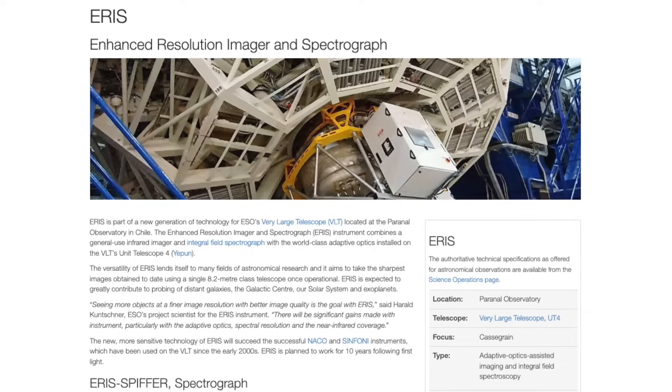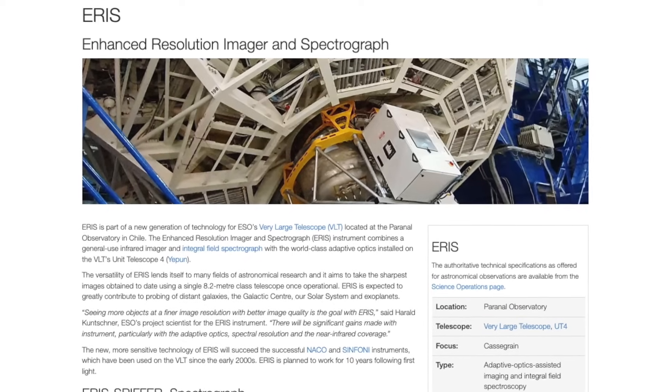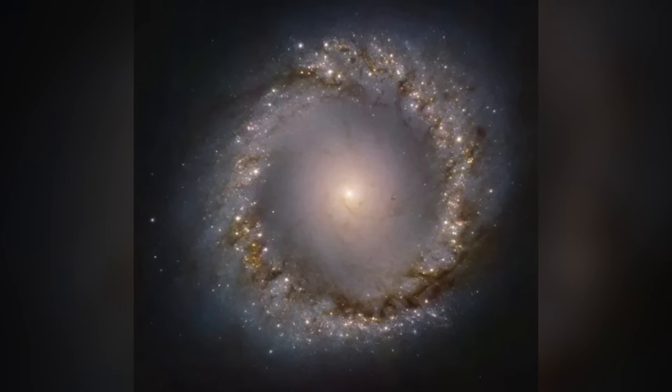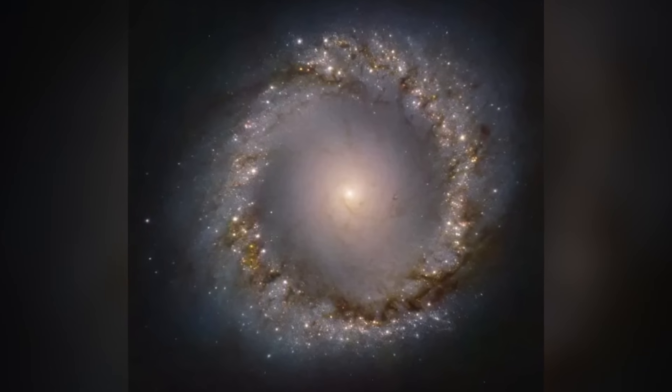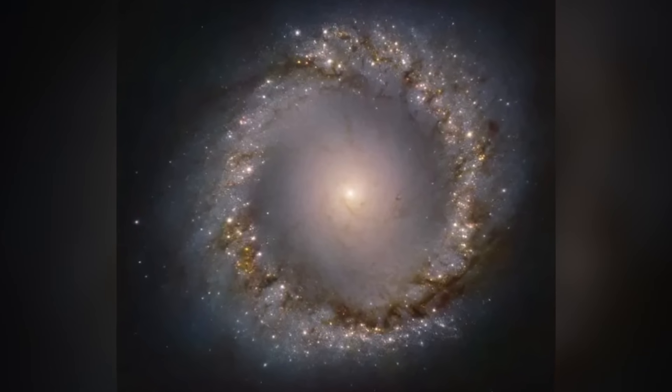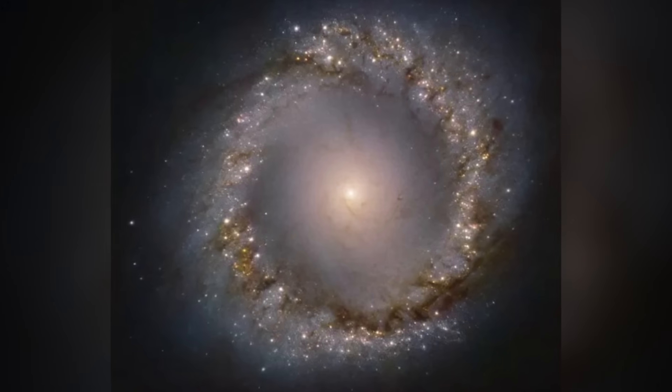The second one is from the ARIS Very Large Telescope infrared camera showing the galaxy in a different view. What I want you to pay attention to is that ring — that star-forming region, the ring of stars — is what the paper was looking at primarily, the donut there.